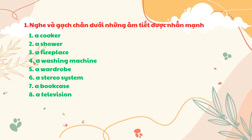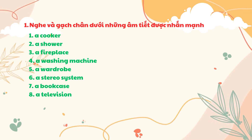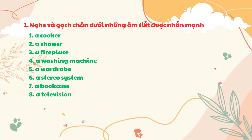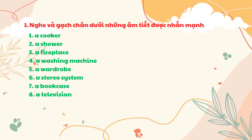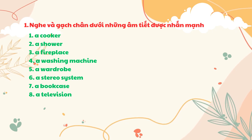A cooker. A shower. A fireplace. A washing machine. A wardrobe. A stereo system. A bookcase. A television.